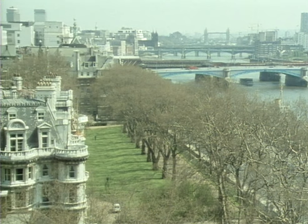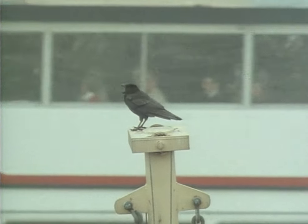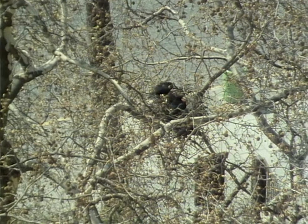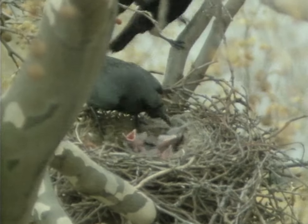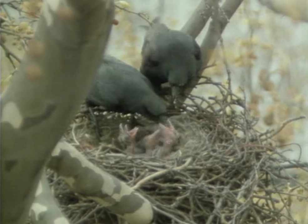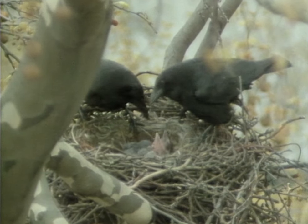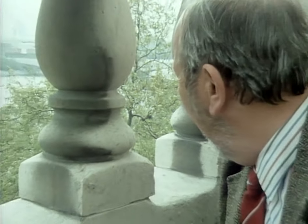However, there is a bird quite similar to the jackdaw which has colonised even the most central urban islands. This is the carrion crow. Nearly every London square now has its pair of crows, and they raise five or six young early in the year. The secret of the crow's success is its lifestyle, as naturalist Eric Sims explains.